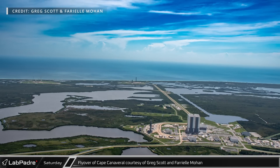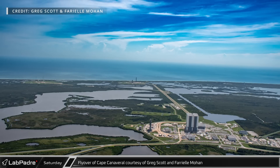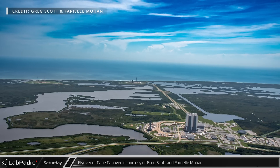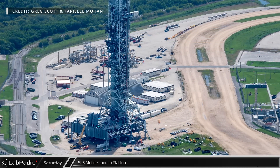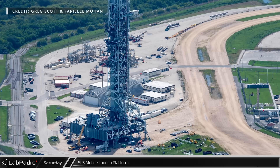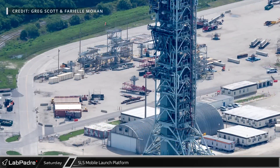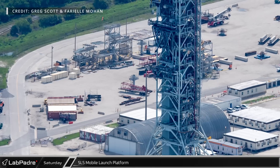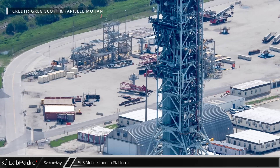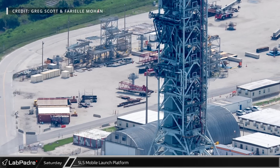Photographers Greg Scott and Fariel Mohan took to the Florida skies again and brought us a fresh set of aerial pictures of the Space Coast. Outside NASA's Vehicle Assembly Building, crews continue to work on repairing and upgrading Mobile Launcher 1 for the Artemis 2 mission. Meanwhile, partially hidden behind the launcher, new crane parts are arriving as crews begin work on the second mobile launcher that will be needed for the SLS Block 1B and Block 2 variants.